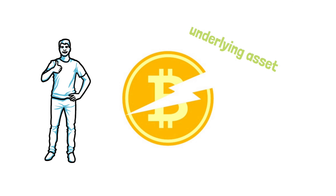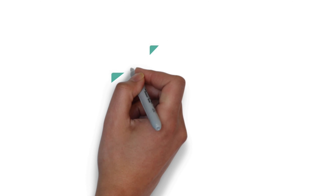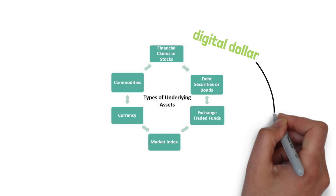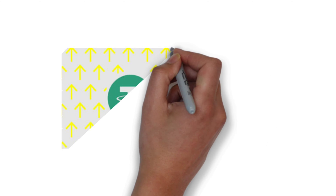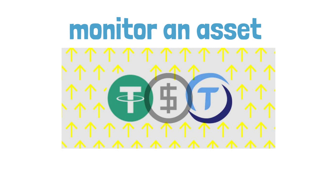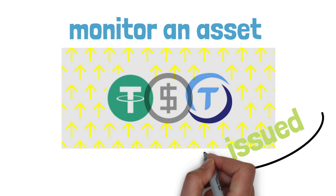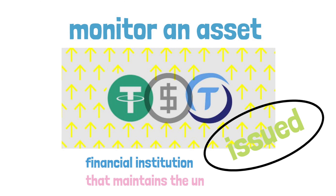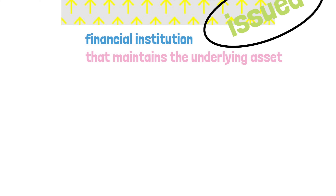At least in comparison to the currency to which it is linked. In effect, it's as if the underlying asset, such as the digital dollar, has gone electronic. Stablecoins are frequently backed by the assets they're linked to, as their objective is to monitor an asset. When a stablecoin is issued, the issuing body usually establishes a reserve with a financial institution that maintains the underlying asset.